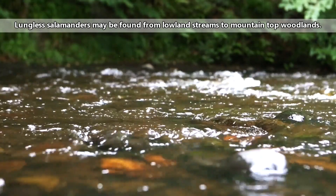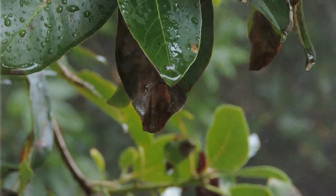Some live fully aquatic lifestyles, and others live completely on land. Some even burrow below the ground, while others actually live in trees. The one necessary factor in a perfect lungless salamander habitat, however, is water. These amphibians need moisture to breathe.